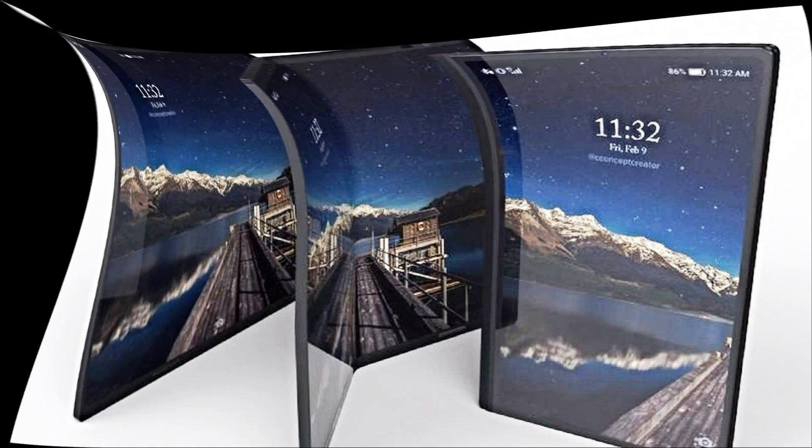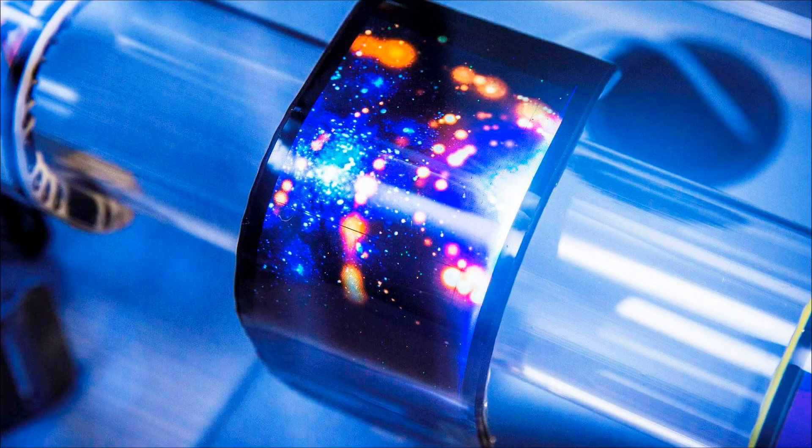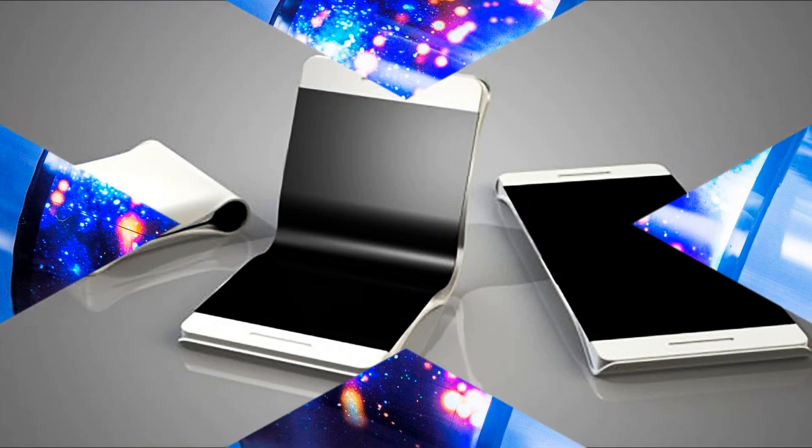First, all the screens fold into the case. In addition, they are all equipped with multiple cameras. Finally, they all use a special hinge design which received the marketing name Dragon Hinge.